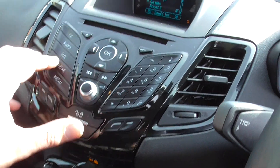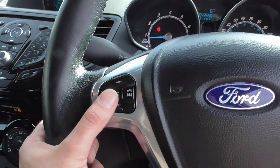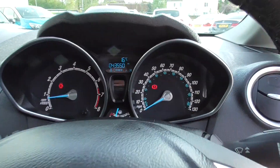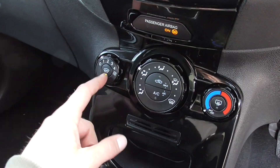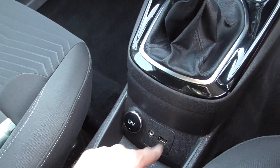There's also Bluetooth in there and a multifunctional steering wheel for taking telephone calls. It's only got 43,000 miles on the clock. There's a heated windscreen, air conditioning, and a USB port for your phone.